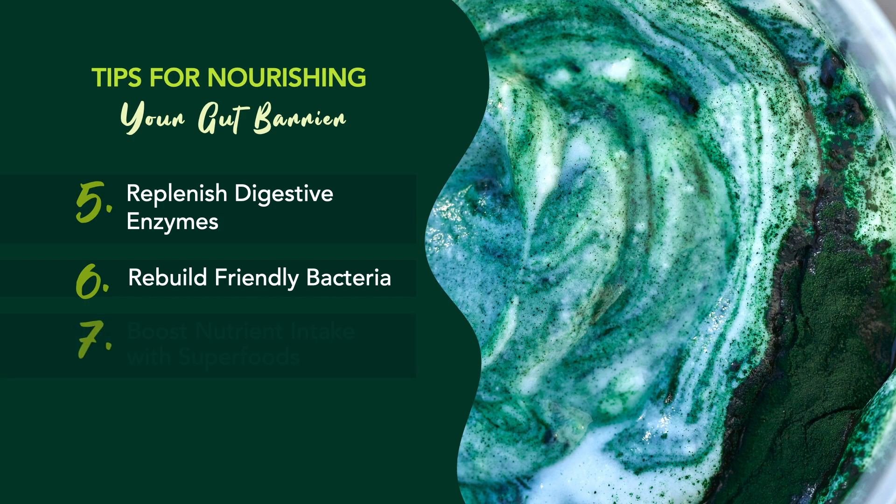And of course, boost nutrient intake with superfoods. Have you ever heard of organic wild microalgae? It's a rare type of blue-green algae that contains an extraordinary nutrient profile. In fact, it's a near-perfect food filled with all 20 standard amino acids, essential fatty acids, vitamins, minerals, phenylethylamine, and antioxidant pigments like phycocyanin, chlorophyll, and beta-carotene. With so many vital nutrients, it is truly a phenomenal superfood that will nourish your gut, its barrier, and every other part of your body so that you can keep looking and feeling your best.